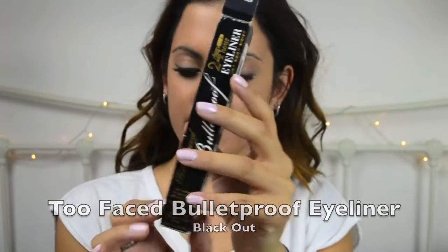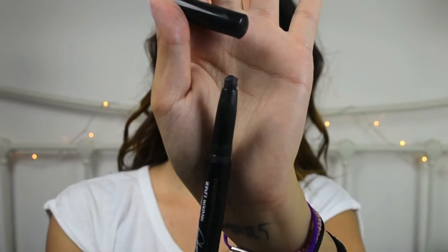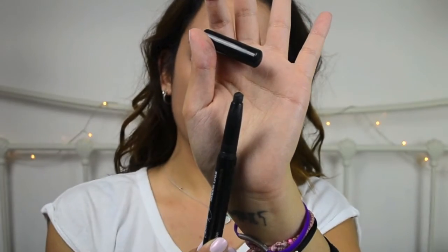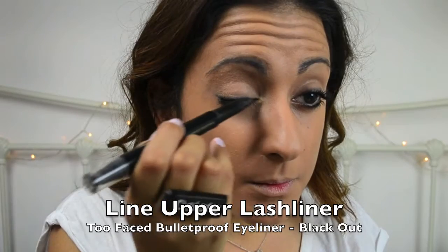Here I'm using the Too Faced Bulletproof 24 Hour Eyeliner in the colour Blackout. You just twist it and line your eye as normal. This is the colour I'm going to be using first before applying the second eyeliner.